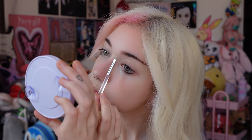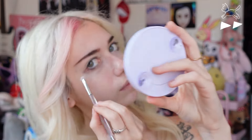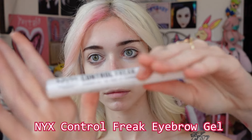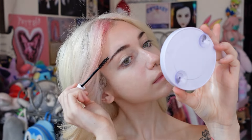Then I take my concealer brush and fix any mistakes and try to clean them up. After that, I take this eyebrow gel that keeps my brows in place and brush up and then away from my face.